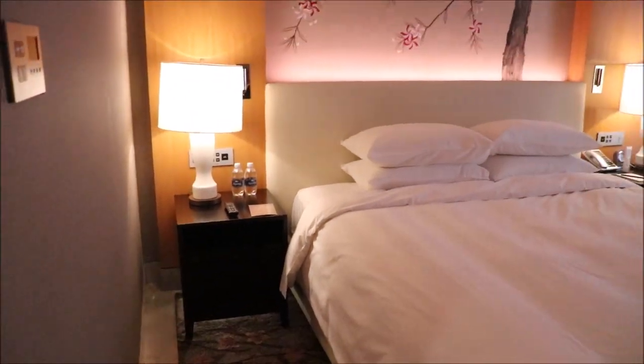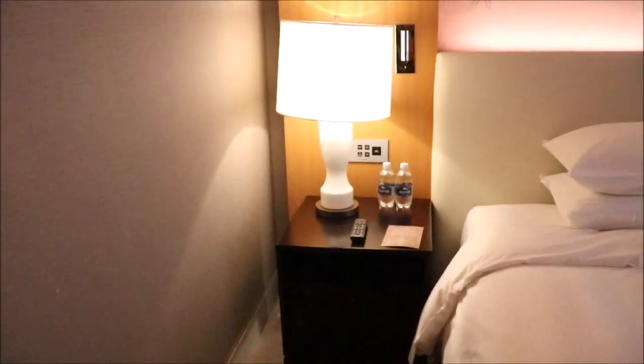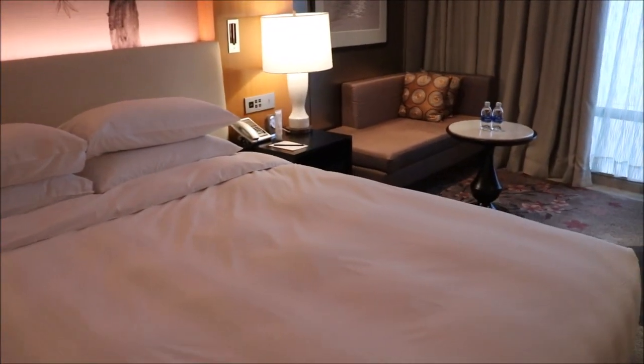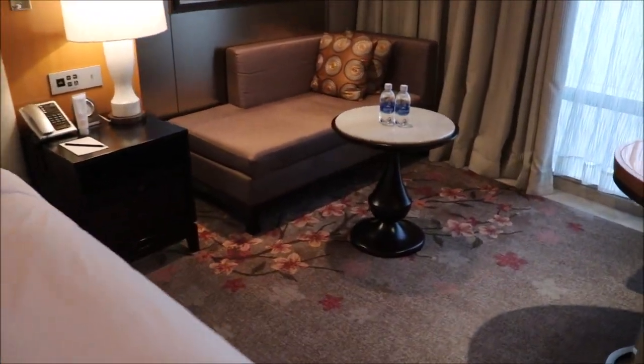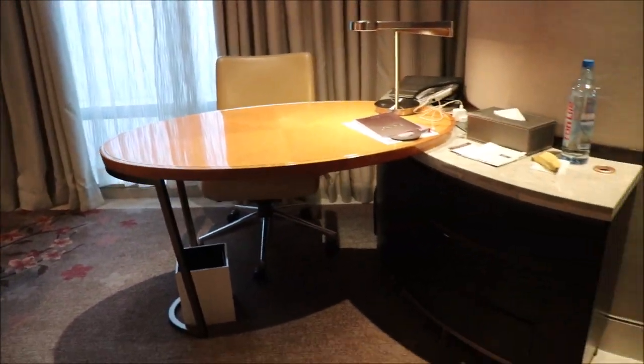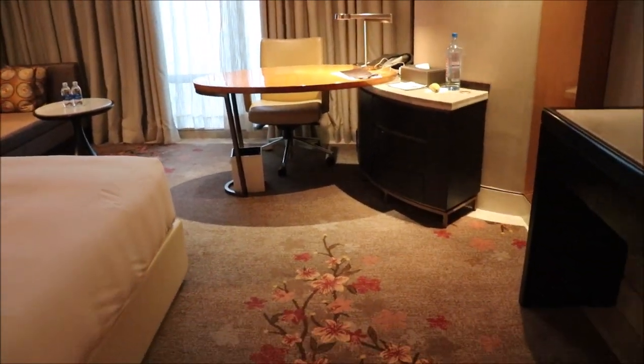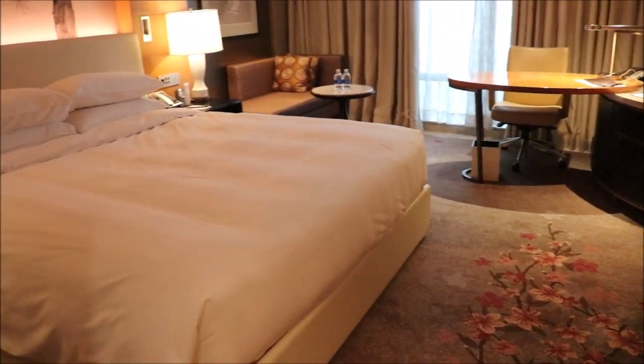This is the king size bed, and this is what you will see. It's pretty much the same thing, it's just that you have a sofa here and a bigger table. So yeah, this is how the room looks.